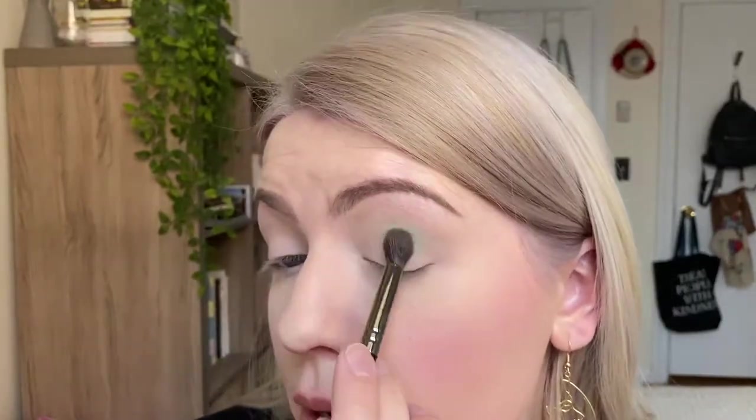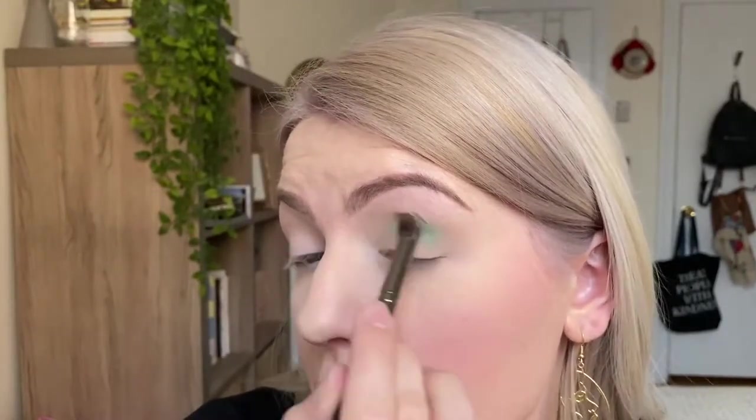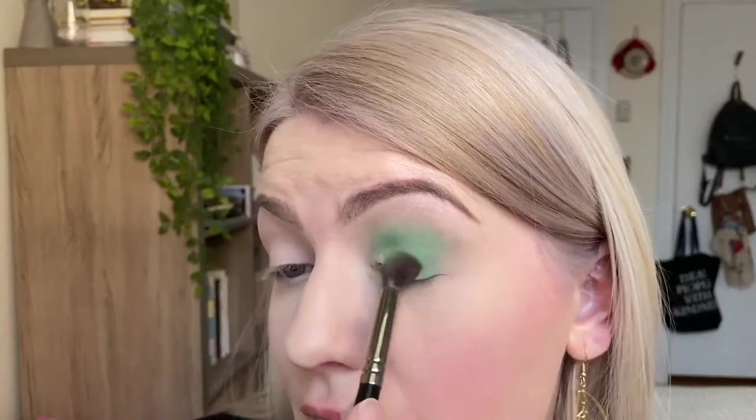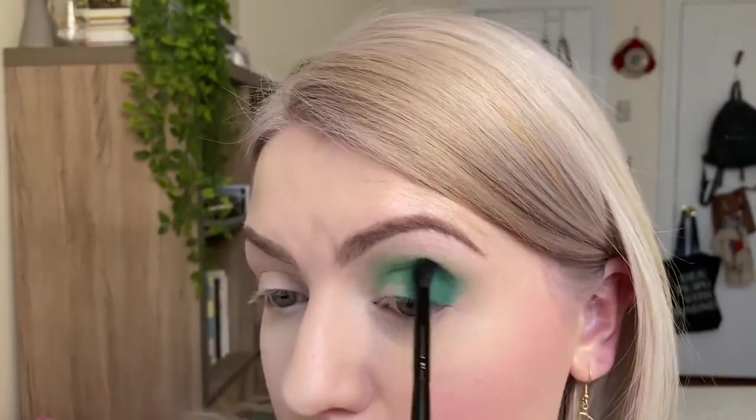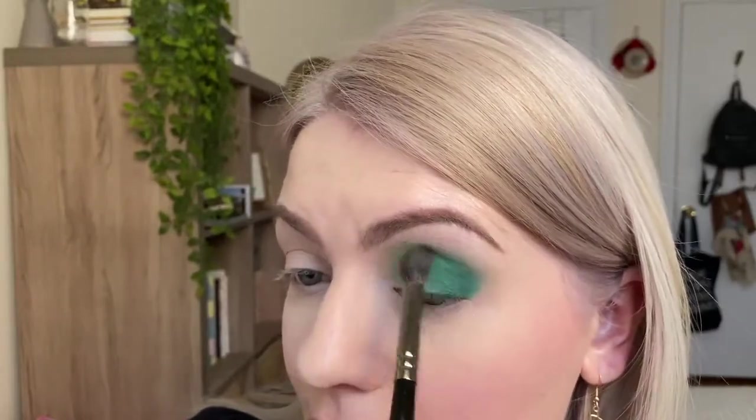Starting with Made in the Shade all throughout the crease — it's the sequin shadow formula, so the glitters are pretty much blending away into a nice seafoam green. With sequin shadows, there is a lot of fallout — glitters flying everywhere and ending up beneath your eye — but you can typically brush it away. Now taking the Water Landing shade on the outer corner — it's like an emerald with a bluish undertone. So pretty! Going back into the lighter green to blend it out.